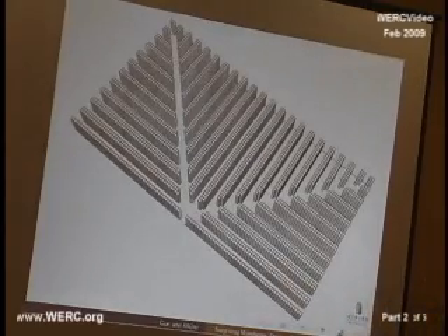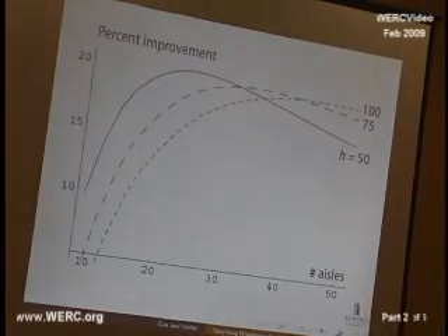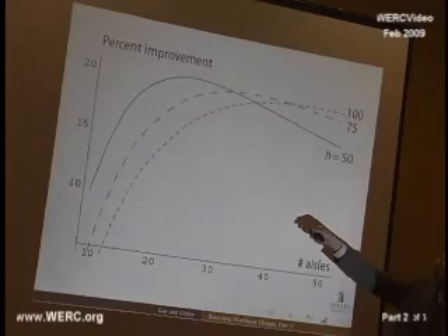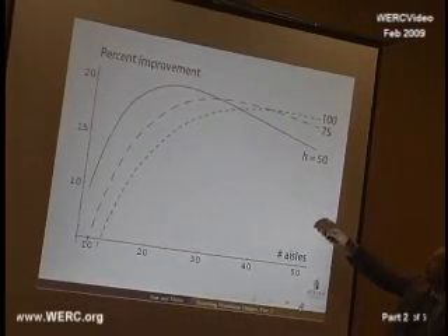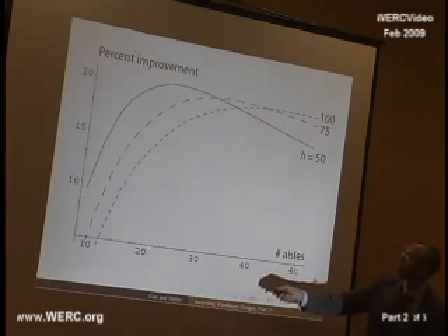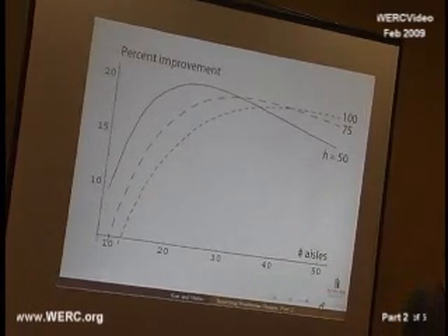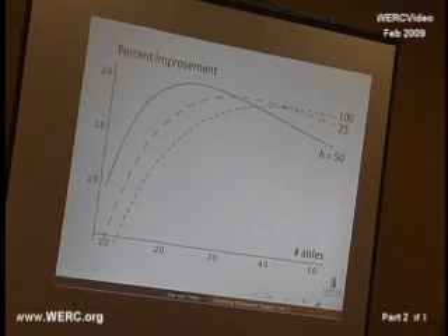I'll let you consider whether the fishbone is better than the flying V or worse. It turns out to be quite a bit better — almost twice as good. The expected benefit is about 20% for many cases, depending on the number of equivalent aisles for the warehouse. The scale here is slightly different, so for 21 aisles that's somewhere in here. Depending on the height of the warehouse space, you're anywhere from about 16% to 20.5% or so. Again, that's not labor costs, just reduction in travel distance — quite a bit better here.